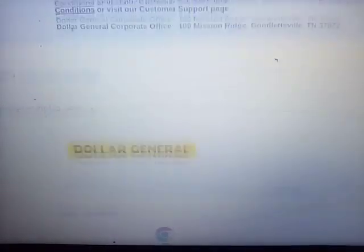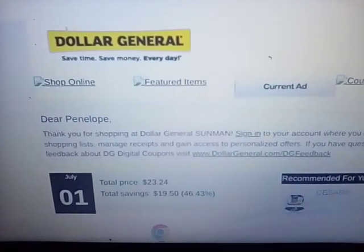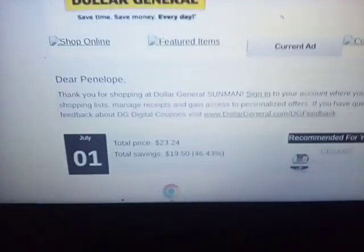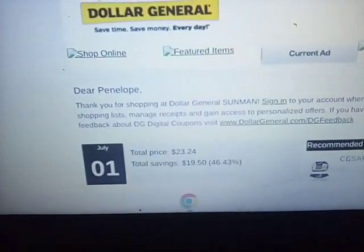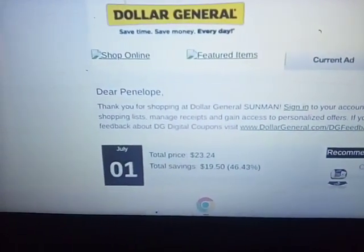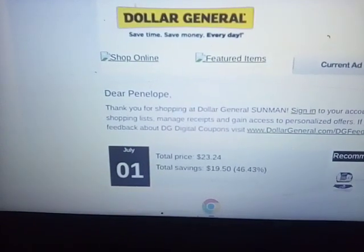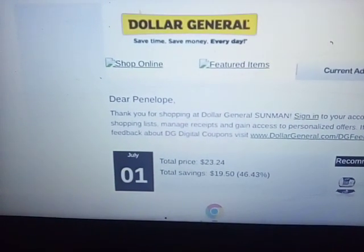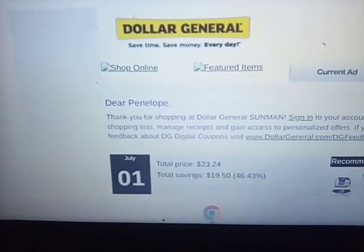This one, I did some of the three-day sales. I did a lot of the baked beans — they were very large cans and they were $1.50. So my total price was $23.24, but I saved $19.50, which was a 46.43% savings. Almost 50%, but not quite.